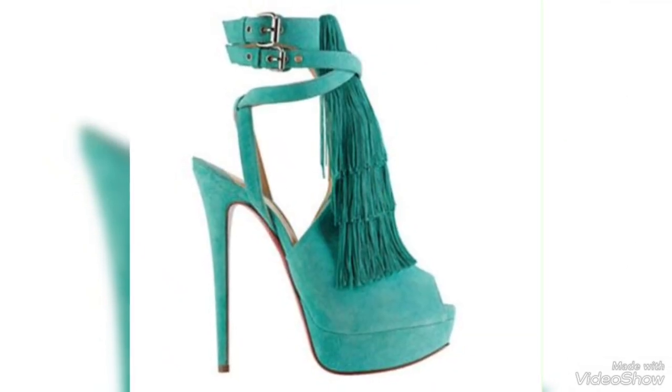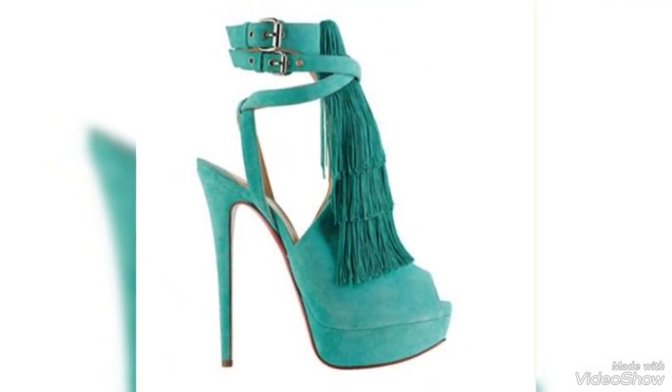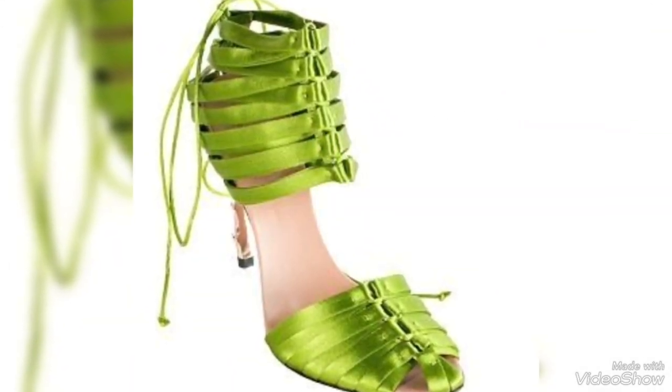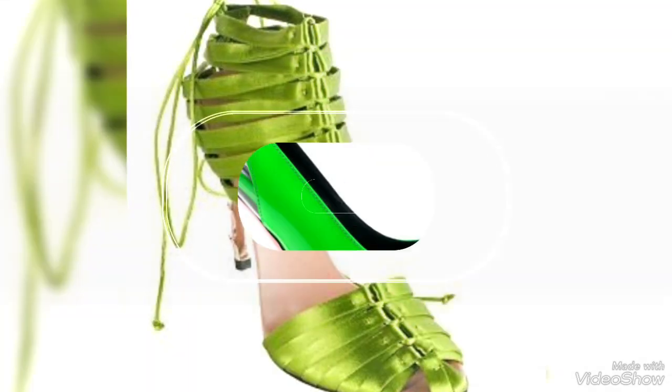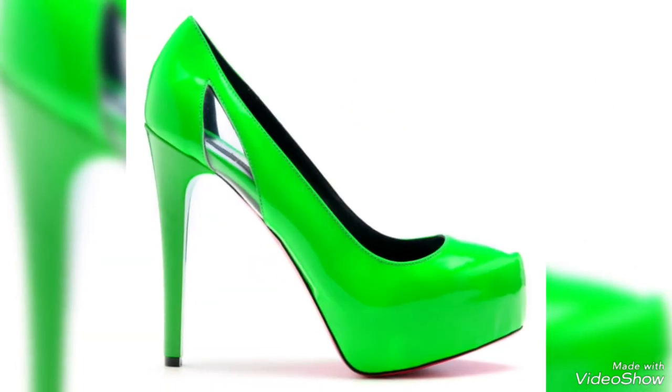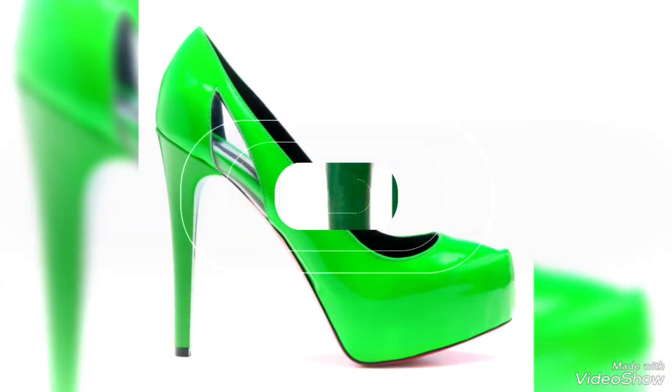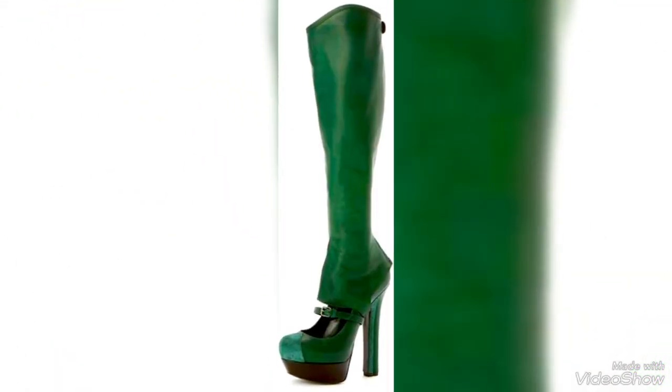In conclusion, green heels are a stylish and distinctive choice of footwear that can add a touch of unique flair to your outfits. Their variety in terms of shades, styles, and materials make them a valuable addition to your fashion collection, suitable for various occasions.